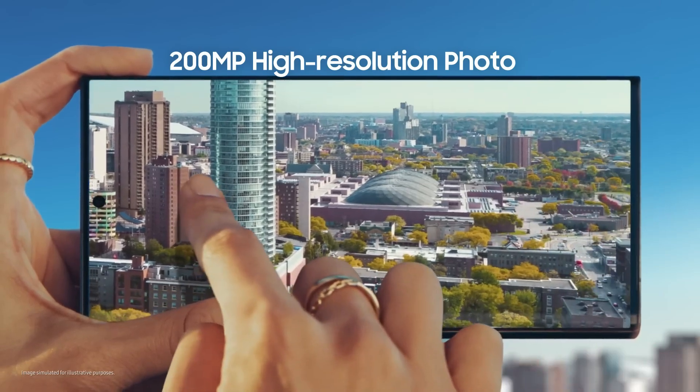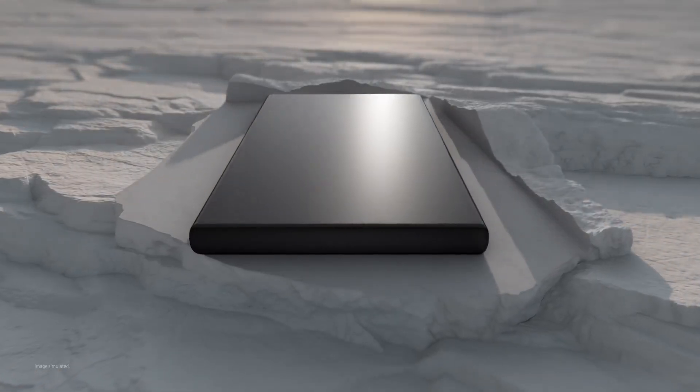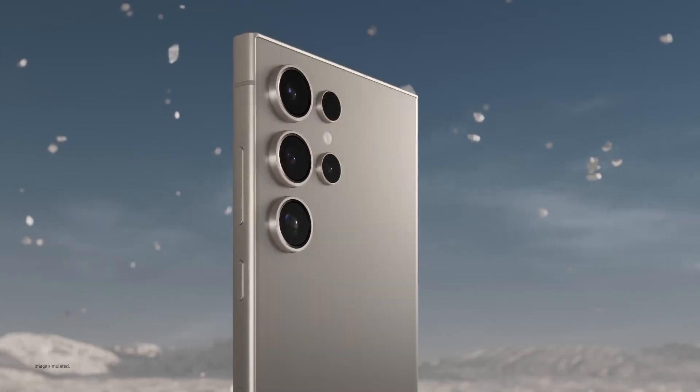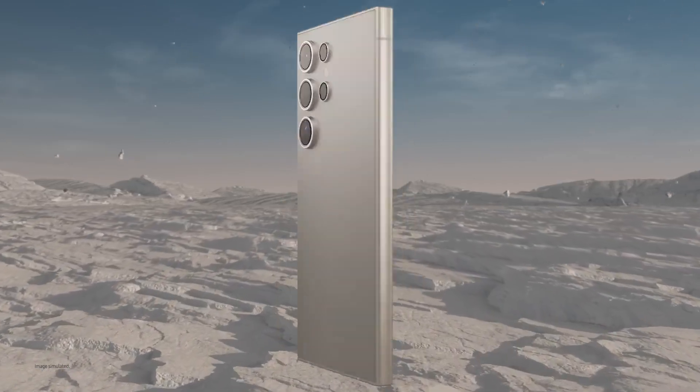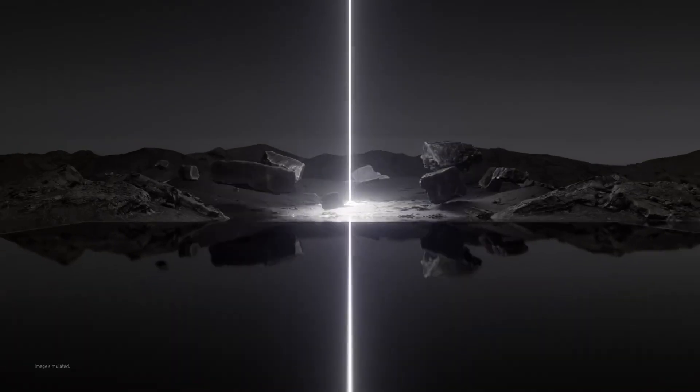Number one, Samsung Galaxy S24 Ultra. The S24 Ultra boasts a monstrous 200 megapixel camera with a mind-blowing 100x zoom — capture details you never thought possible from across the room or miles away, almost. It also packs a long-lasting battery to keep you powered through the day.